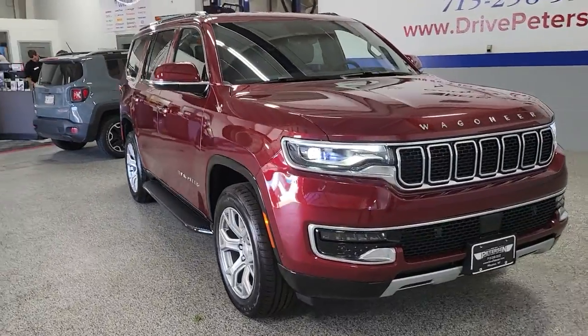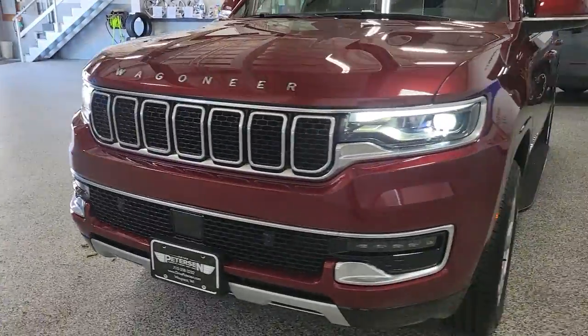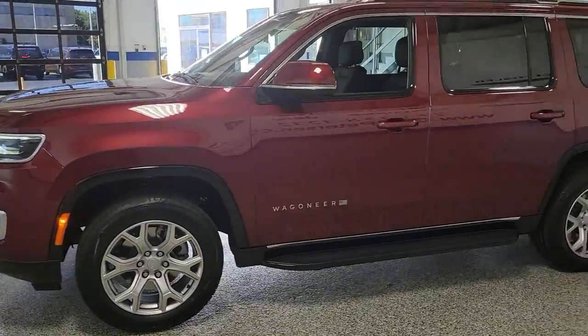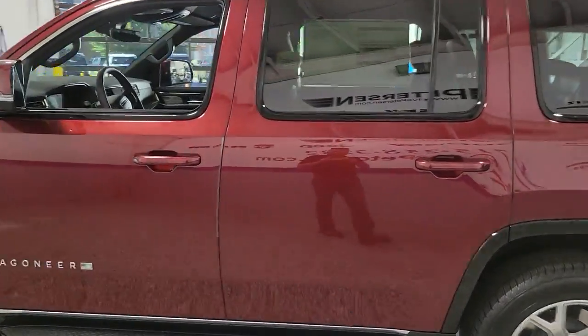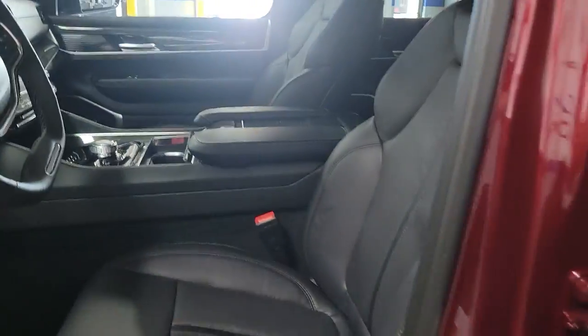Hop into the 2022 Jeep Wagoneer. Make the most of every drive when you travel in modern style and comfort. Sculpted lines and a quiet cabin soothe your mind, while the latest safety and infotainment tech keeps you secure, focused, and entertained. All you need to do is relax and enjoy the ride.